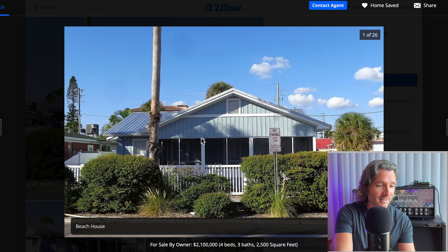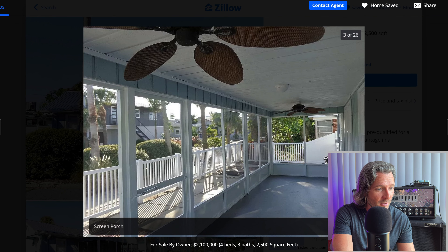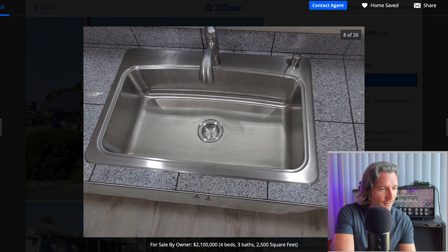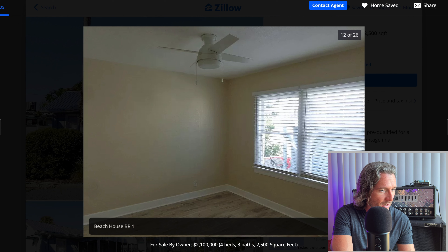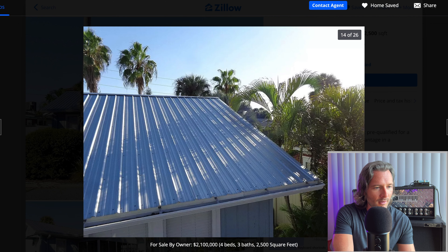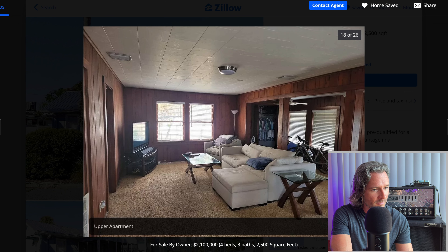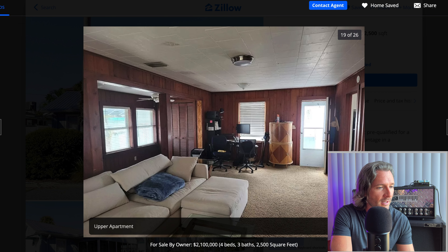At first glance, when you look at this house, the pictures seem to be okay, but the more you start flipping through them, the worse it starts looking. Here we start running into some issues. You can see the lighting in this photo is terrible, their furniture is just laying around, this closet door is just open over here — nobody thought to close that up.